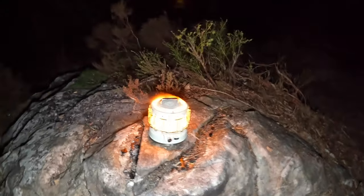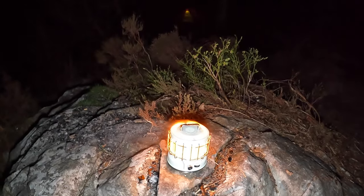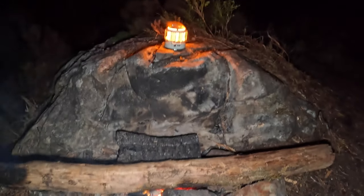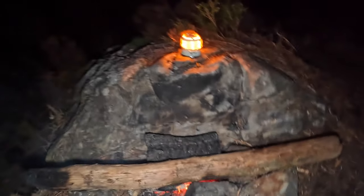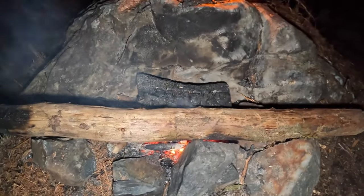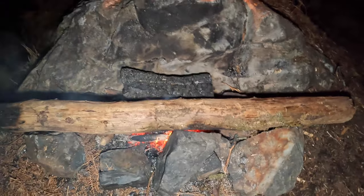We've got the Max lantern, old Max there smoking away. And for some reason we've also got a fire going - well, what's left of it. FYI, this fire pit was already here, and we think that if there's already a fire pit, you should use it. There's no other detriment to the environment.